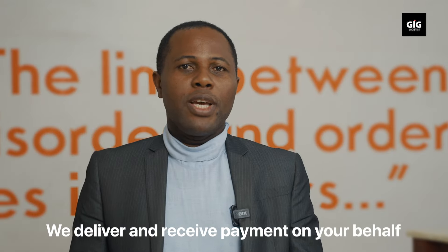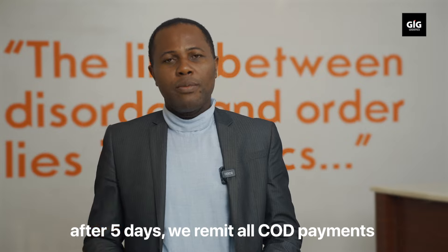You're a driving business owner. Your customer makes a payment via cash on delivery. We deliver and receive payment on your behalf. After five days, we remit all COD payments.